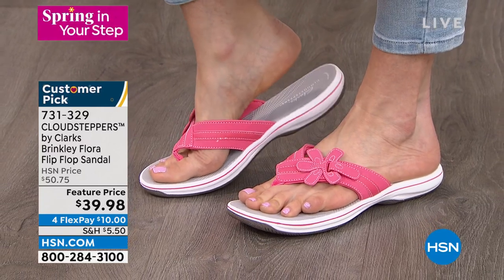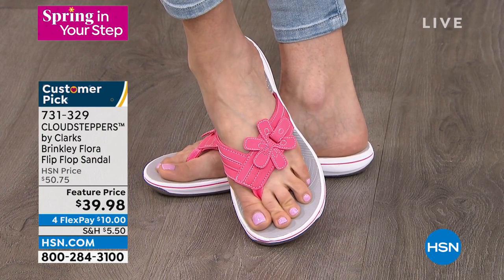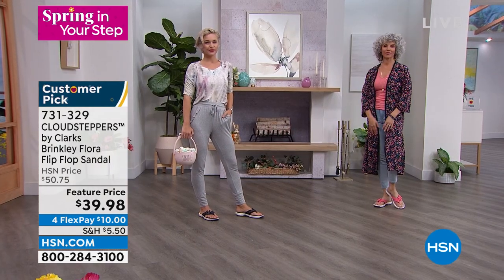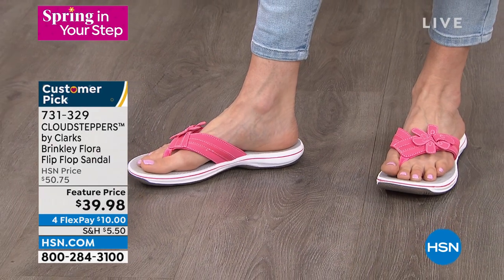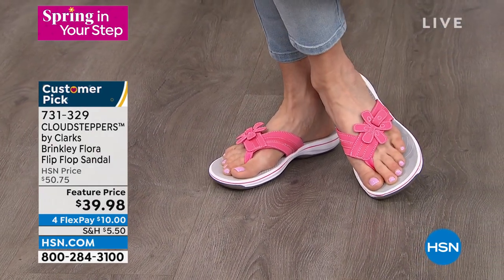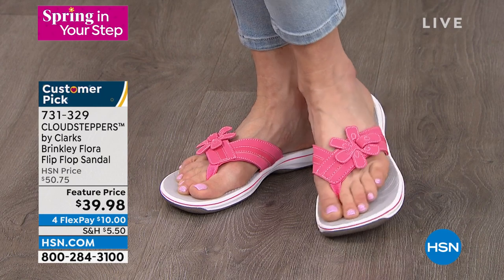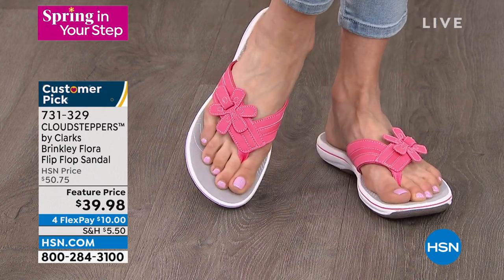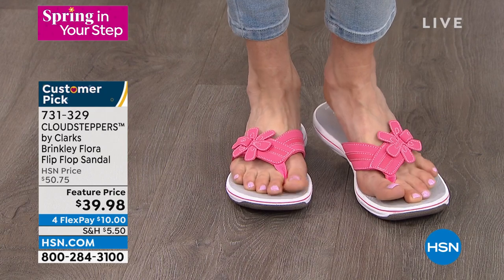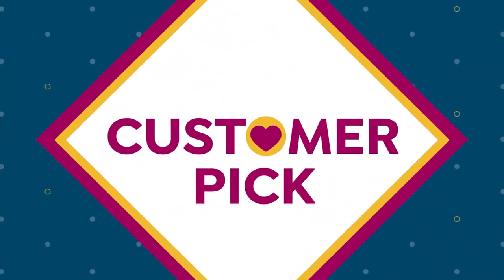Since it's not only the number one flip-flop brand but also a customer pick here, let's look at some reviews. 'Not Nana 251' from Texas says: 'These are my go-to shoes — so comfortable and I love that I can adjust them. Will definitely get more in different colors.' And MarMar from North Carolina: 'I love Cloud Steppers — so comfortable, in my opinion one of the best flip-flops you can buy. These sandals are so cute and comfy.' They really became number one through customer reviews.